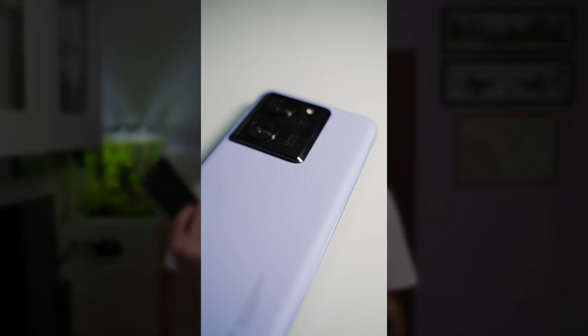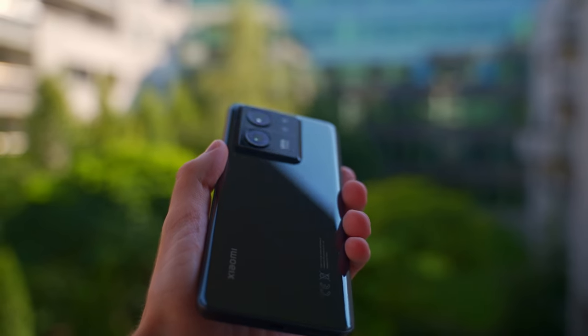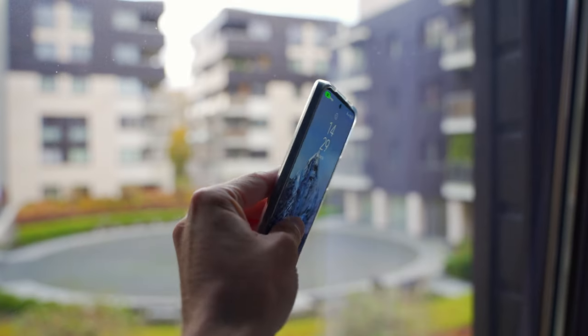Evie has the blue version, which has the vegan leather back — really nice to the touch. The glass version is also great to the touch, but it's a fingerprint magnet, which I hate. Because of that, I always have mine in a case — I'd rather be safe than sorry.